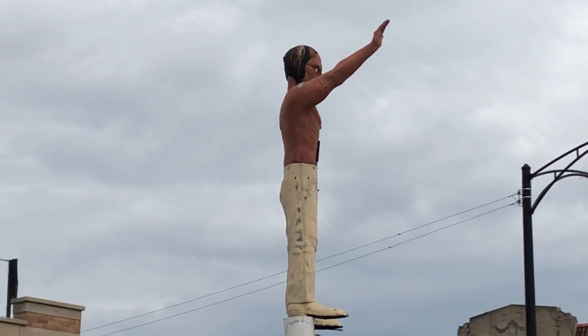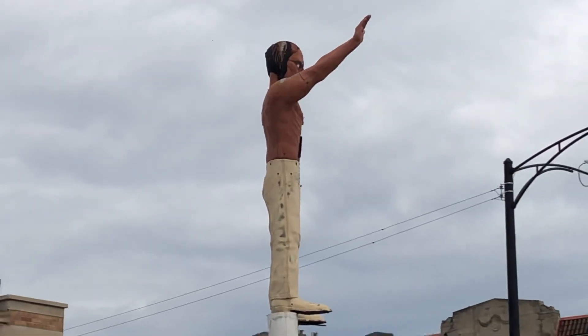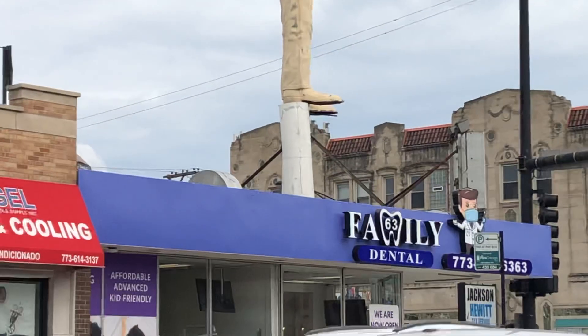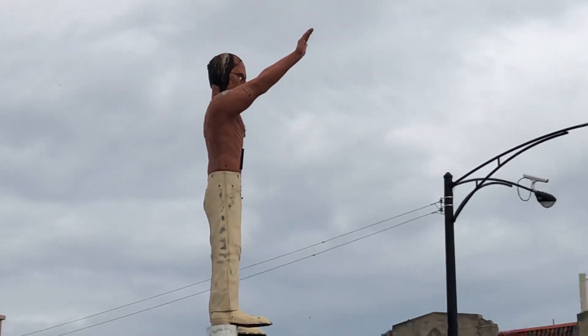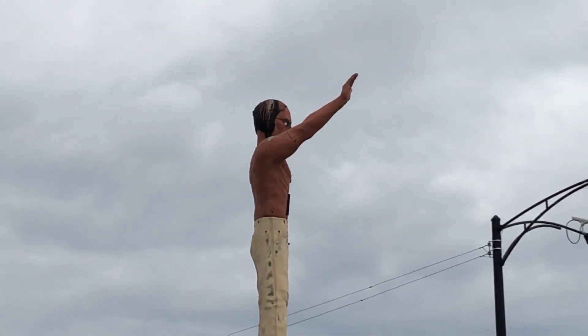So I had a request to make videos of things that are sort of uniquely Chicago. This gentleman has been standing on top of this building since I can remember. Currently it's a dentist office. It used to be an eyeglass place. And if you look real closely at his face up there, you can see that somebody painted eyeglasses onto him.